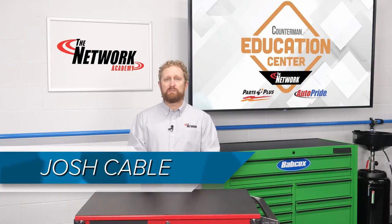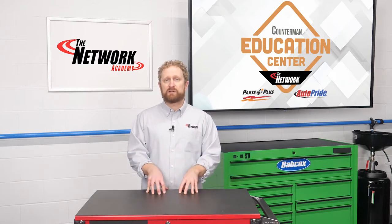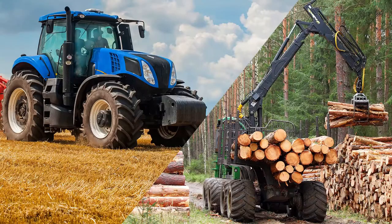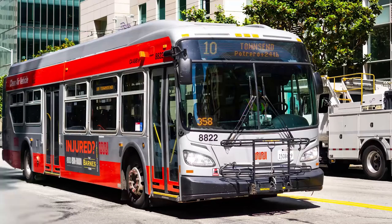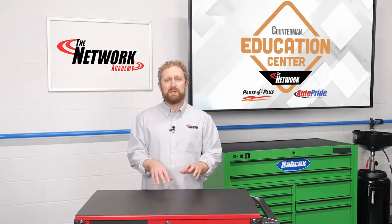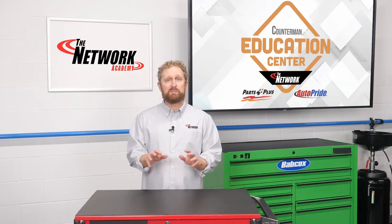Passenger cars and light trucks may be the bread and butter for many counter pros, but in some locations selling heavy-duty parts can be a big source of revenue. Oil field and construction fleets, agricultural and logging operations, city service departments, mass transit authorities, and trucking and delivery companies are among the many potential customers with medium and heavy-duty vehicles that need parts and service.